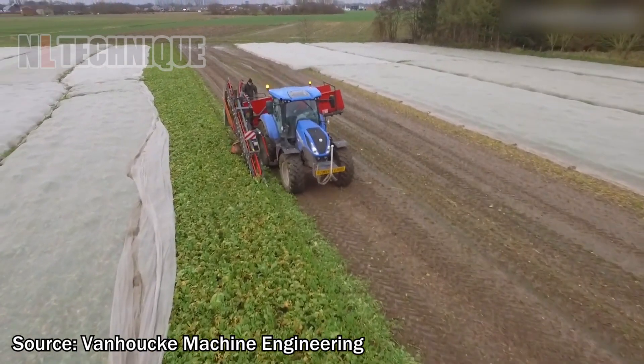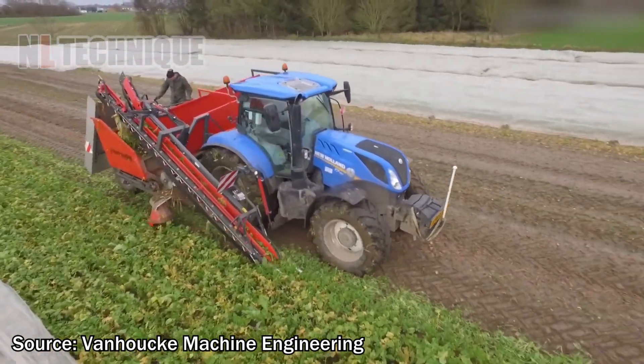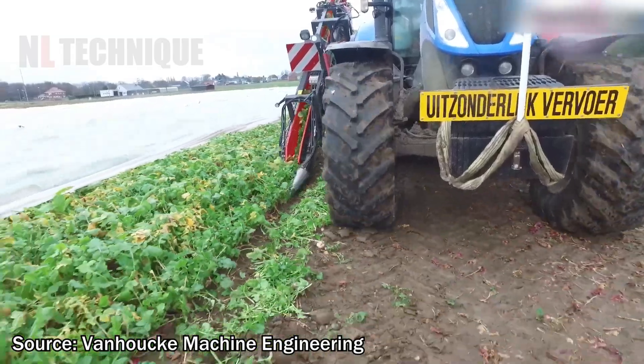The New Holland can harvest radish in a second, so the farmer doesn't need to pick them up by hand.